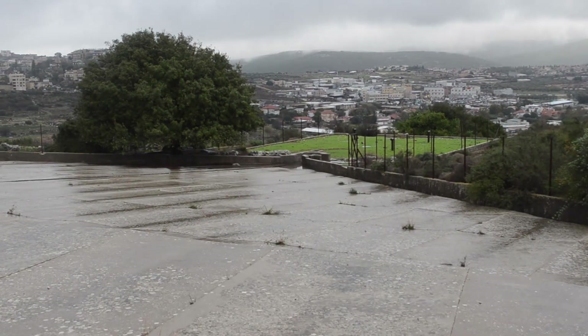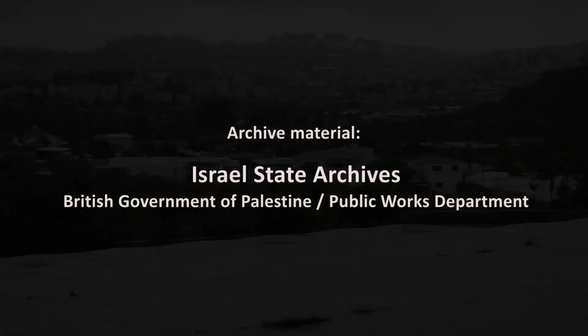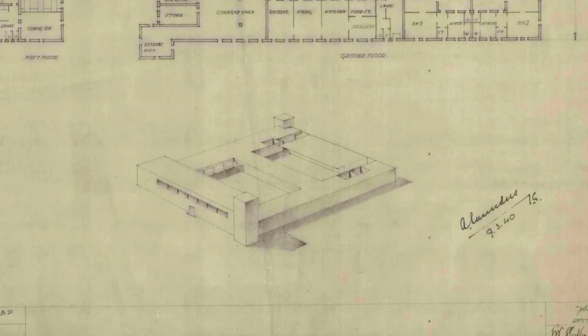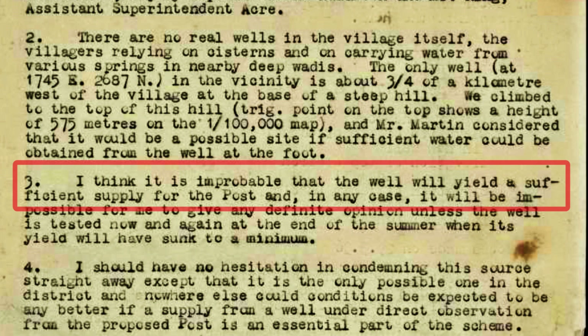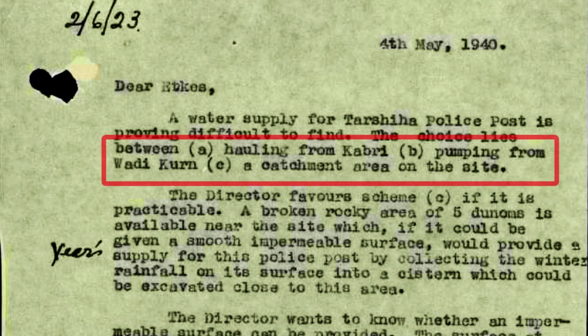Now I want to show you some amazing archive material, which will shed some light about the planning and construction of this facility. During the years 1940 and 1941, the British Mandate for Palestine initiated the Police Building Programme, constructing dozens of fortified police buildings across the country, among them the one at Tarshikha in the Western Galilee. Reliable water supply for these stations was essential, and the British were concerned that they could not count on nearby wells and cisterns. In May 1940, they considered holding water from distant springs, pumping from a nearby wadi, or using a catchment area on the site. They chose the third option.